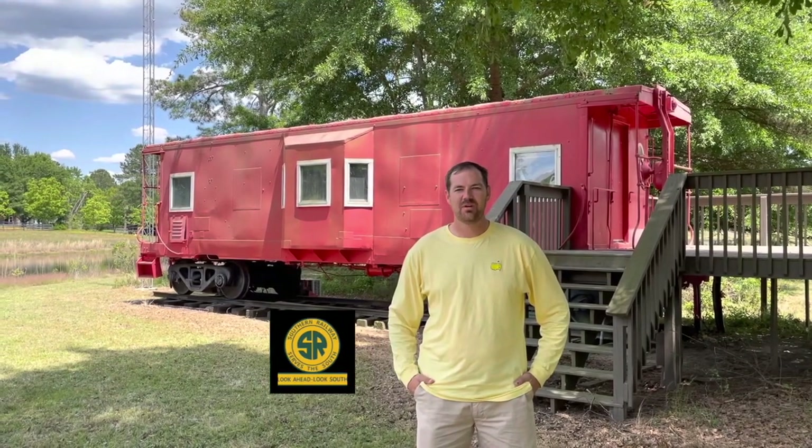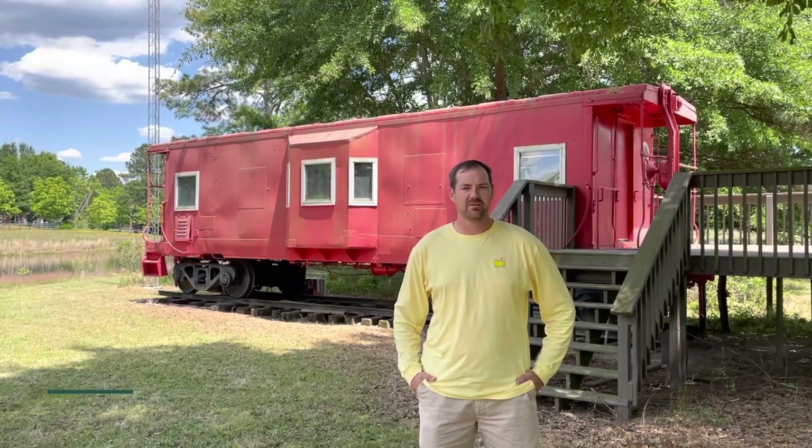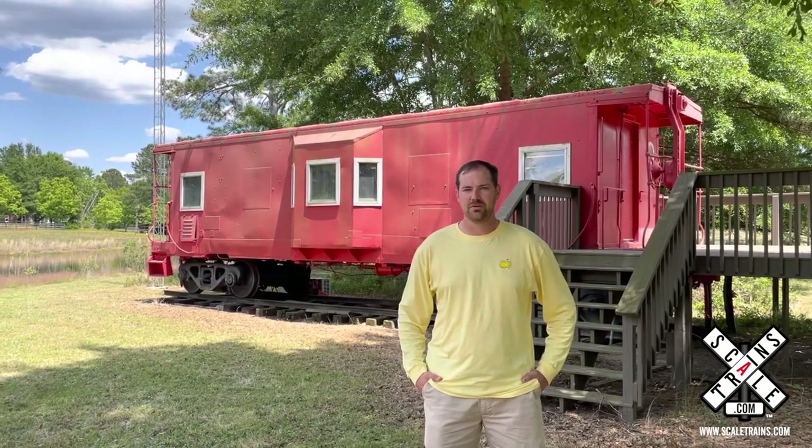Hi, my name is Daniel Oswalt and I model the Southern Railway, the R line, and the W line going through North and South Carolina. My layout is located inside Southern Railway's Caboose X617 that we purchased from the town of Mineta back in the early 2000s.